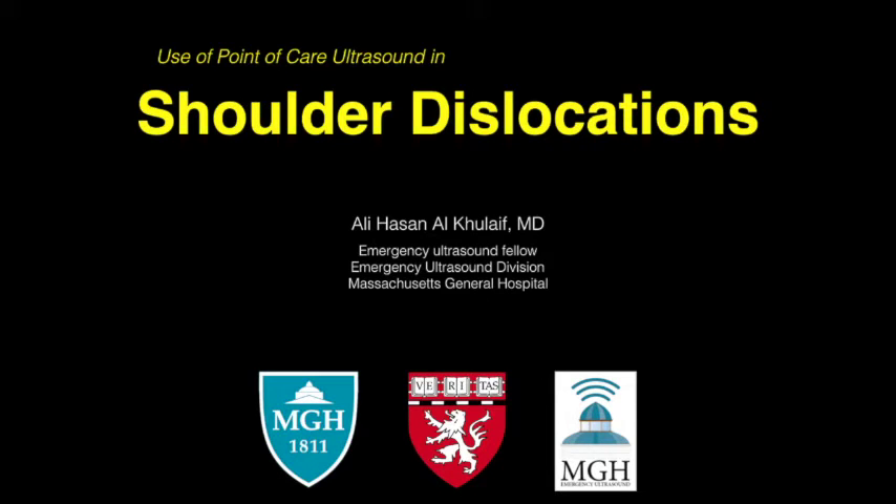Hello everybody, welcome to this short tutorial about the use of point-of-care ultrasound in shoulder dislocations. I am Ali Hassan Al-Khulaif, an emergency ultrasound fellow from Massachusetts General Hospital.